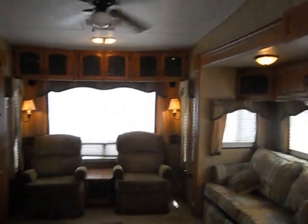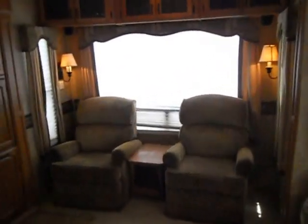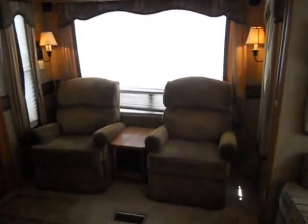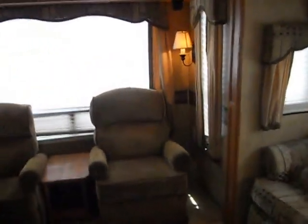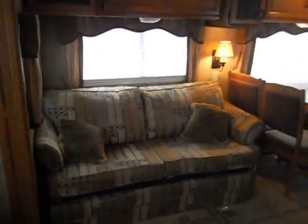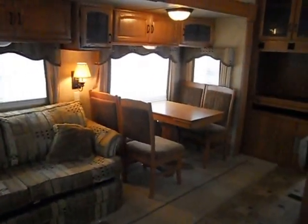In the rear of the camper you've got matching recliners, day and night shades, upper cabinets, lights, and a little coffee table in between the recliners. On your living room slide, you've got a nice couch that makes a bed, upper cabinets, day and night shades, and a nice table with four chairs.